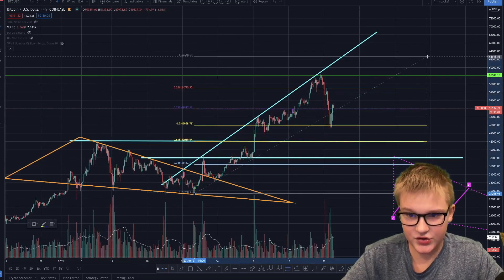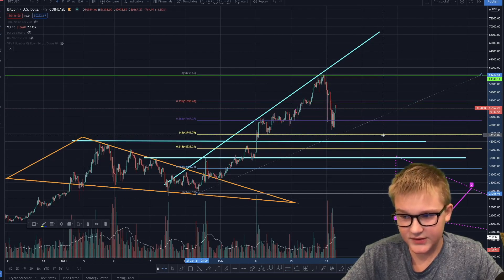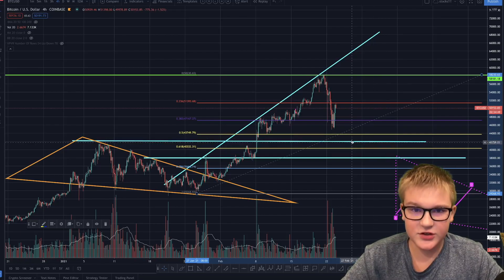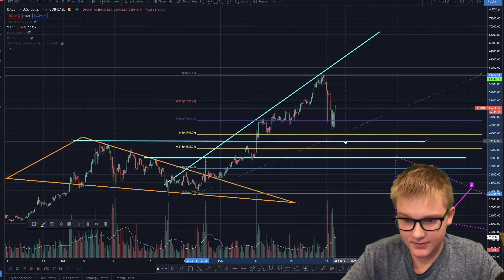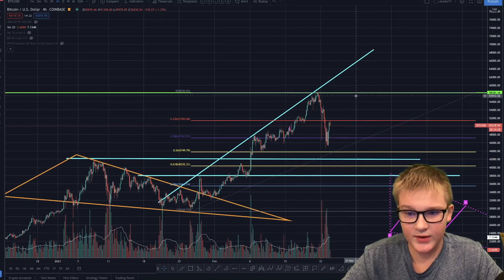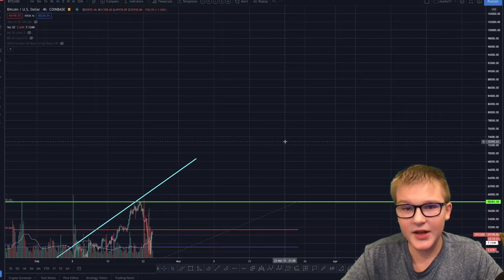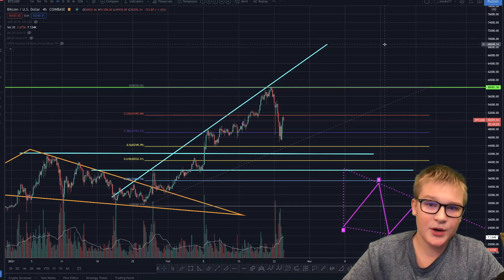This Fibonacci retracement takes us in between $43,500 and $40,000 — that is where we could drop. If we tap $42,000, we would be in the middle of the 0.5 and 0.618, which would be a golden pocket. After this dump right here, we could be completing the fifth and final wave of the yellow wave. Don't be alarmed, because after that we could be seeing another Elliott wave — Elliott waves can have Elliott waves inside of them and can be part of bigger Elliott waves.